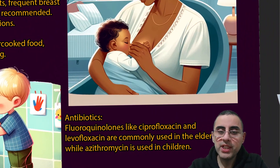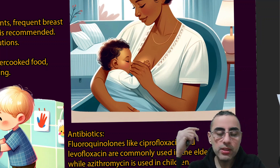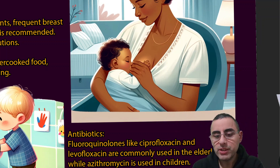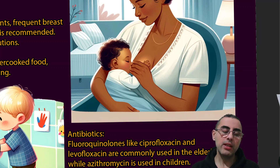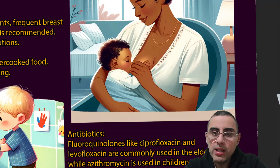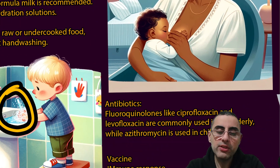Some people think antibiotics are the first-line treatment, but that is not true — antibiotics are not required in most cases. They may be needed for immunocompromised patients, older adults, or young children, or in cases of severe disease and severe symptoms. First-line antibiotic treatments are fluoroquinolones like ciprofloxacin and levofloxacin for older adults, while azithromycin is used in children.